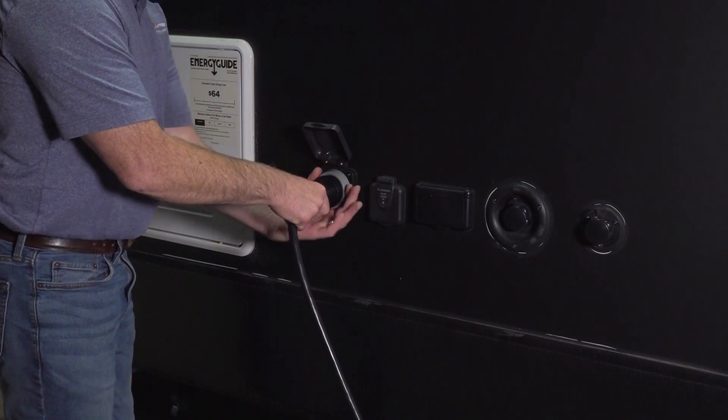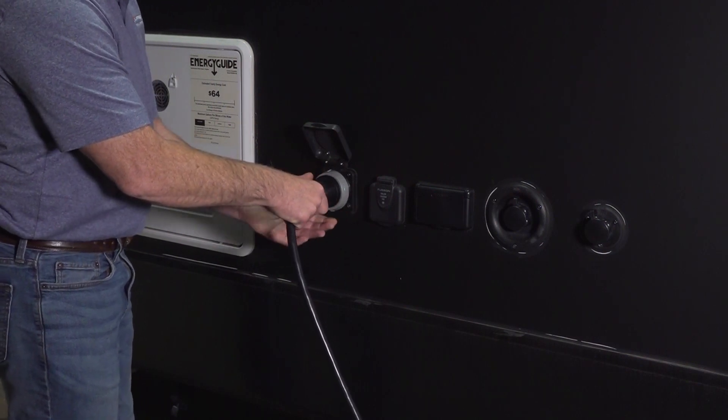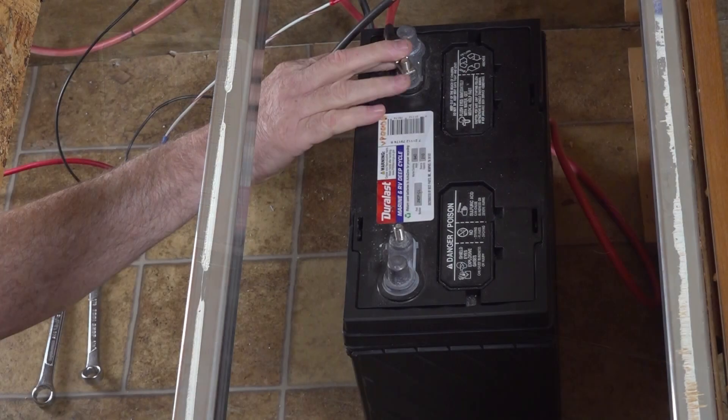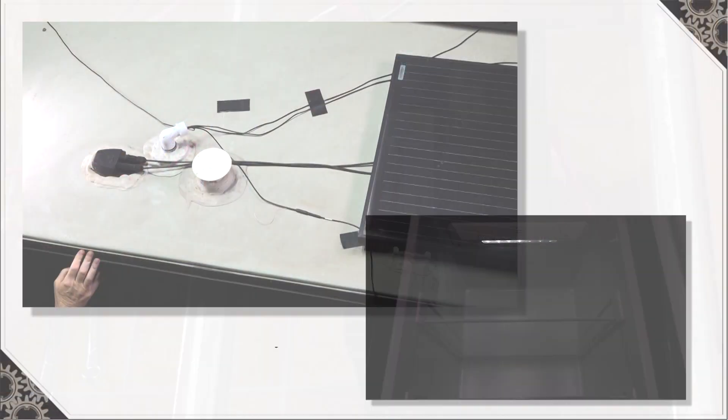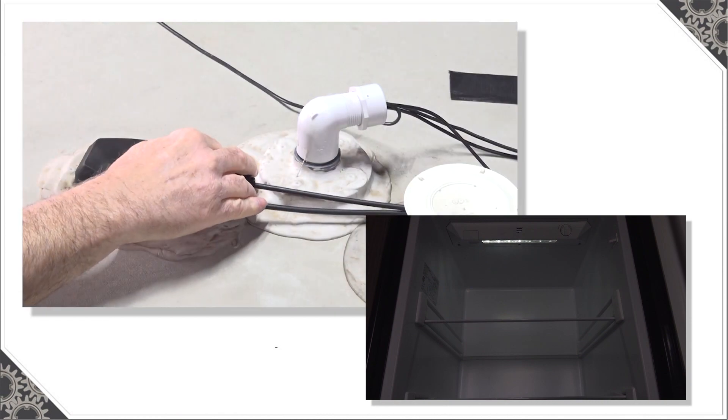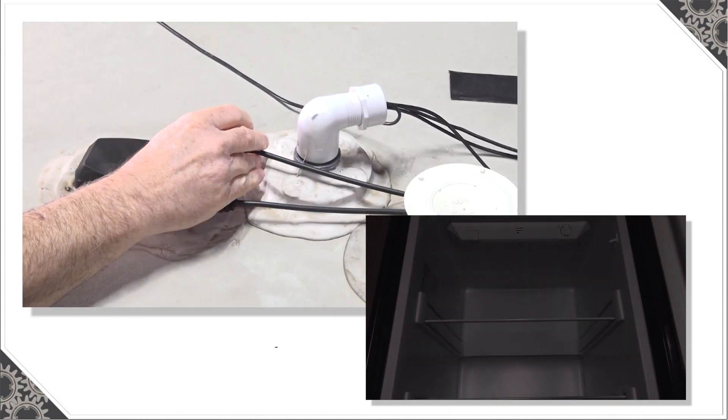And don't forget — if you are storing your unit, make sure that you disconnect all power from the RV: that is shore power, battery power, and if you have a DC refrigerator you might have a solar panel on top, so go ahead and disconnect that as well.